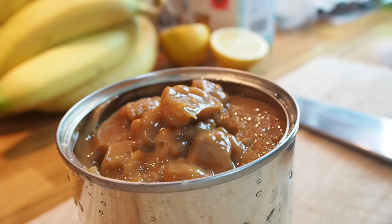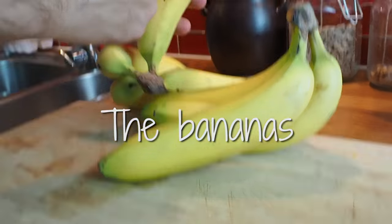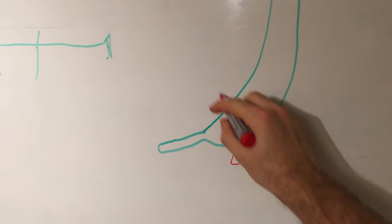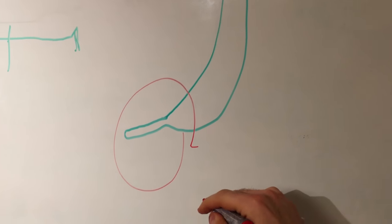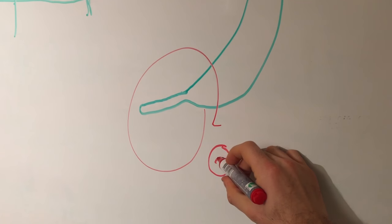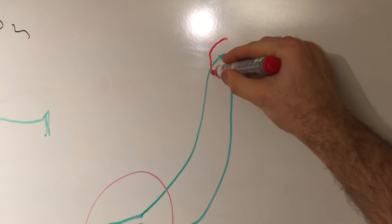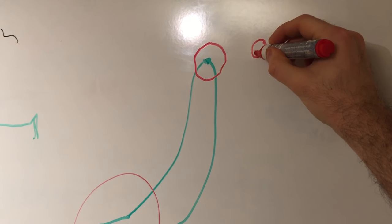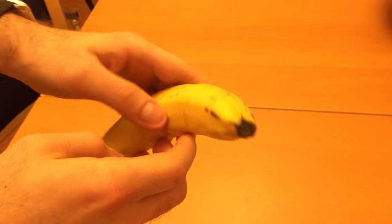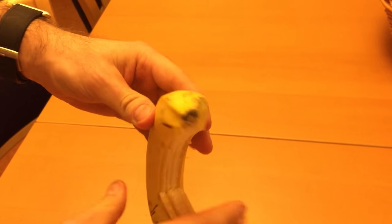Now I have to teach you how to open a banana, because it seems like not everyone knows how to do it. Most people open it from the stem side, but the monkeys in the jungle open bananas from the other side. That is a much better way of doing it. You just take the banana, pinch it here, and you'll easily take off the peel. And that is how you are supposed to do it.